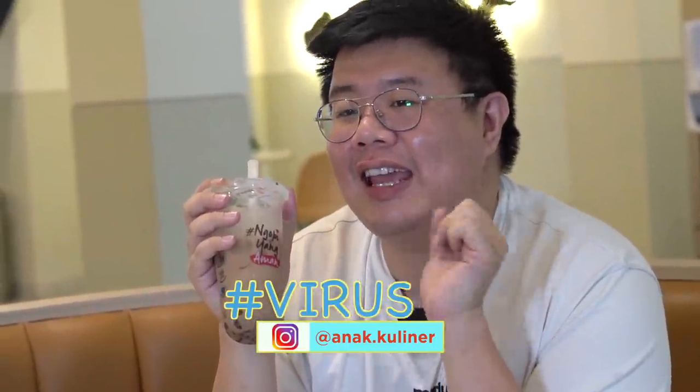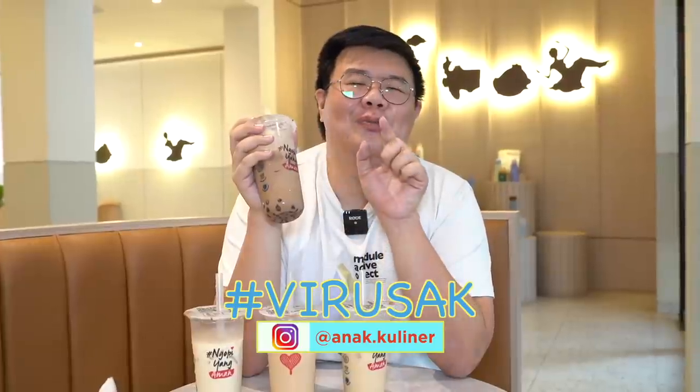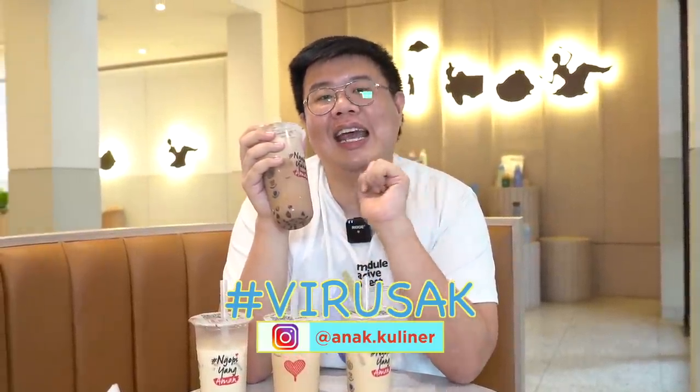Unique and delicious! Okay guys, that's my review of Sultan Boba. For those who've already tried it and caught the virus, go ahead and post on your feed or story using hashtag Virushaka and tag my Instagram @anaktitikuliner. Don't forget to follow the Instagram too. And for those who haven't subscribed to channel Anak Kuliner, click the subscribe button now. Last but not least — don't forget to eat! See you, thank you!